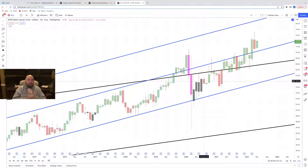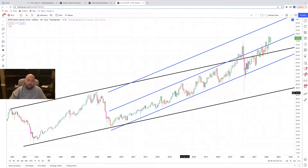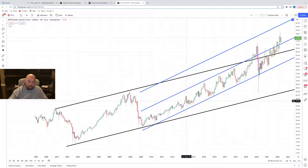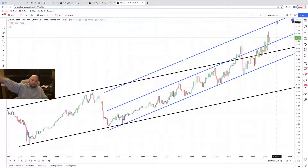Next up, utilities — XLU. Just a couple large uptrend structures here. This has just been dredging higher. Even the COVID sell-off just popped and then it resumed its uptrend. It's been uptrending since 2002. Just tested support right here, fell over, but it's been holding thus far. This is what you could call a grinder — it just keeps grinding higher. Nothing stops it, at least not at the moment.